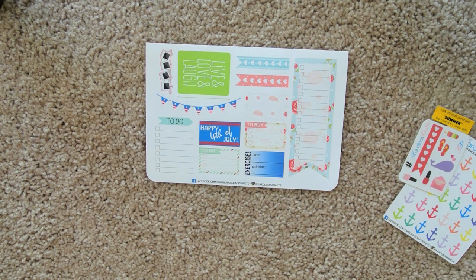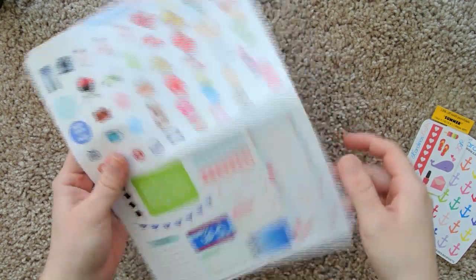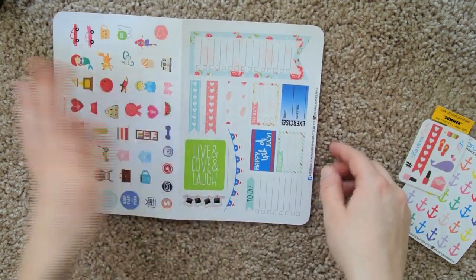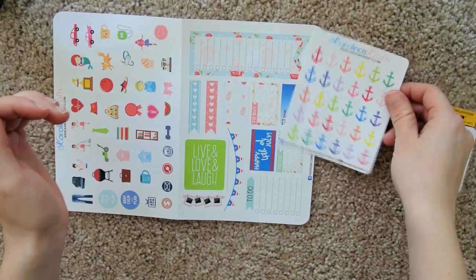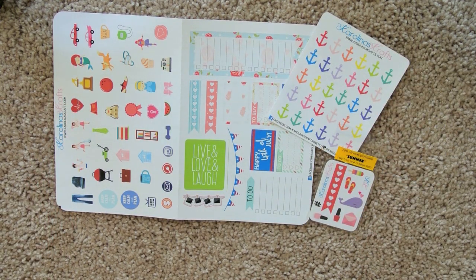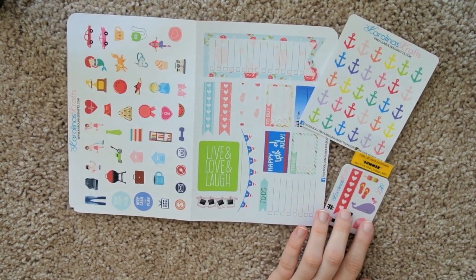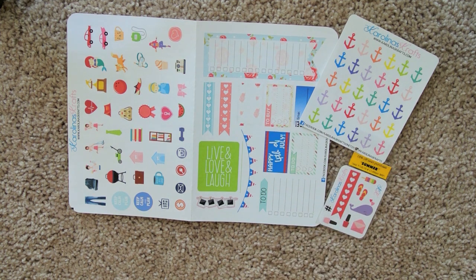Overall, how much was the subscription? I don't remember — it was $10. I definitely think I got my money's worth. I feel like that's definitely at least $10 worth of stickers altogether. Although I definitely don't see myself using all of them, I'm glad I tried this subscription, and I'm glad I can share it with you guys. $10 was definitely worth it.